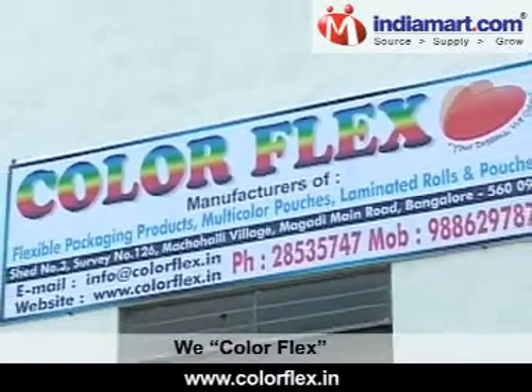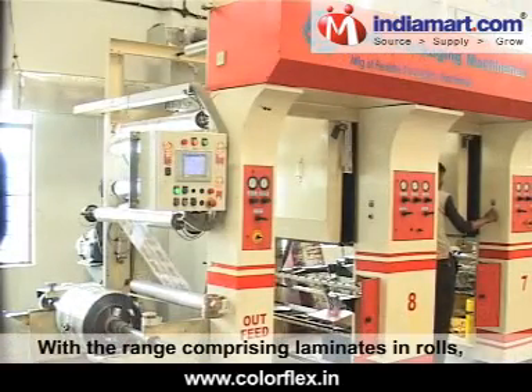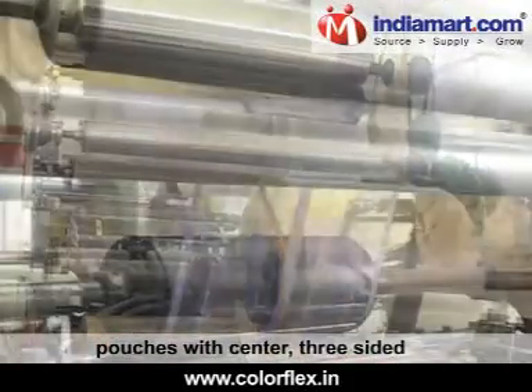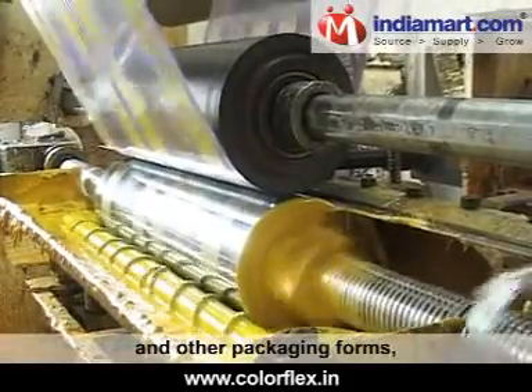ColorFlex is a leading manufacturer of a wide variety of packaging material, with a range comprising laminates in rolls, pouches with center, three-sided and six-sided seals, stand-up pouches with or without ziplock, and other packaging forms.